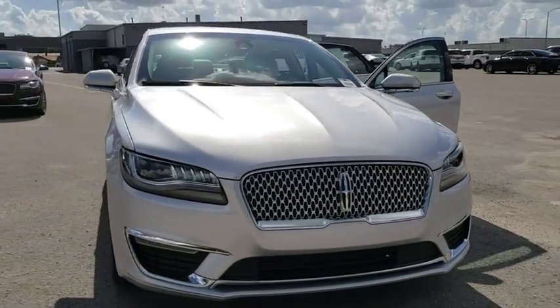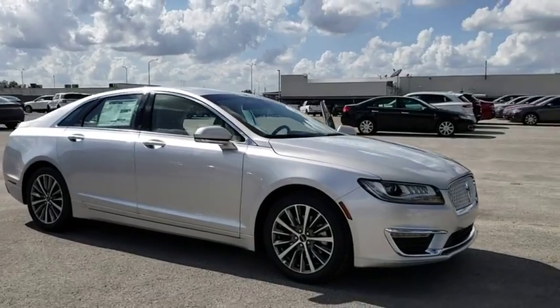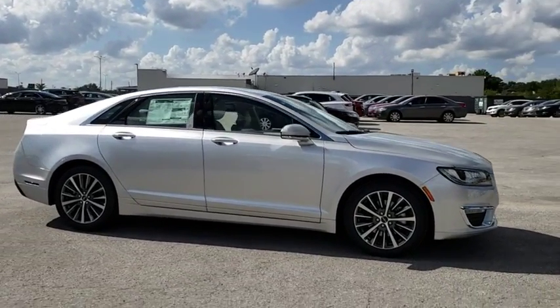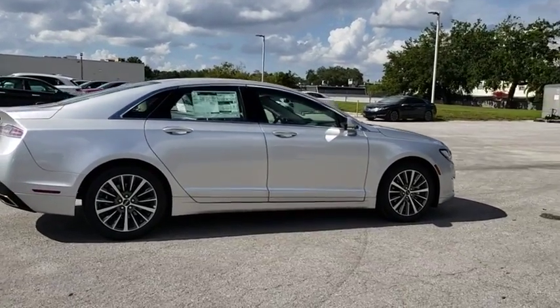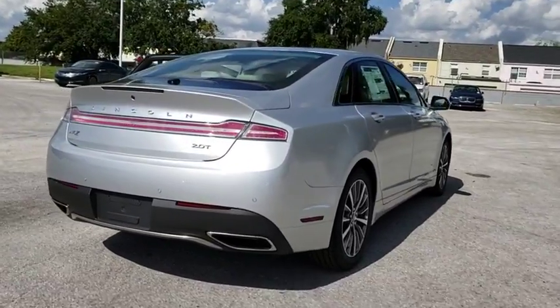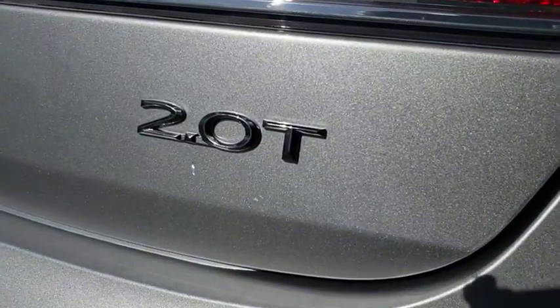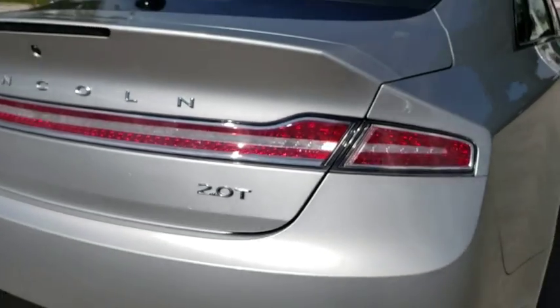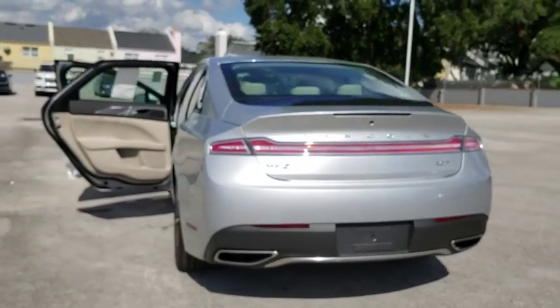2019 Lincoln MKZ. With sharp angles, sleek lines, and a sculpted body, the Lincoln MKZ has an impressive stance and a dynamic design. Add that to the clean, modern interior with standard features, including rich leather, exotic wood, and a sophisticated assistant that responds to the sound of your voice, and you'll see the MKZ offers a new dimension of luxury. Here are some of this vehicle's great options.